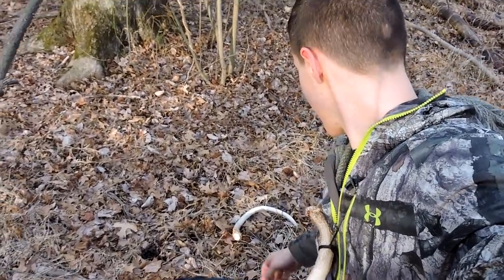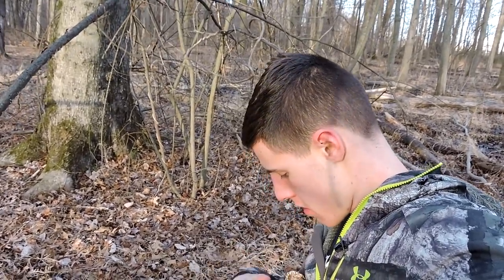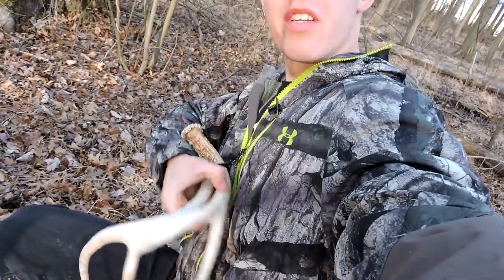Just filmed picking up number 20 and just found 21. Two freshies — pulled to the right side, so let's match him up. The other side's got to be right here somewhere.